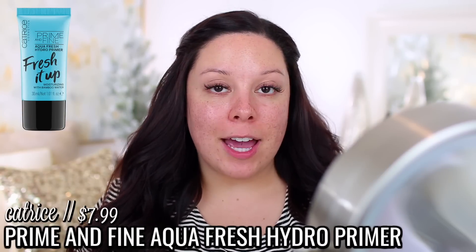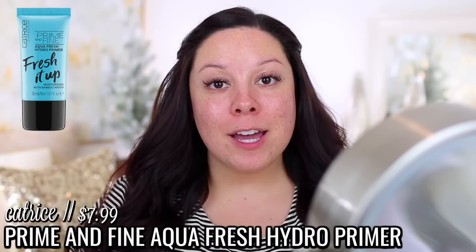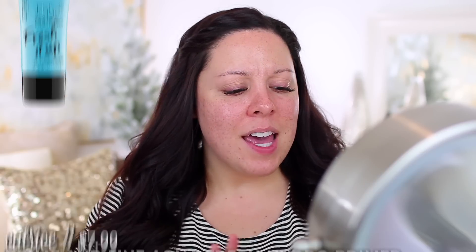Let me know in the comment section below if there are any videos you want to see on my channel and I'll add them to my list. So I did prime my skin using the Catrice Aqua Fresh Hydro Primer. I like to prime my skin and then wait a few minutes before applying foundation if possible, because I just think my foundation goes on a lot better.